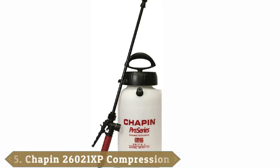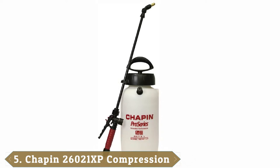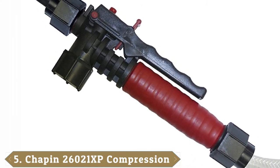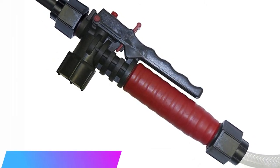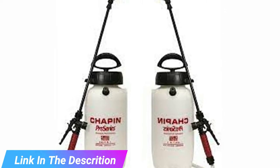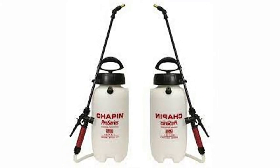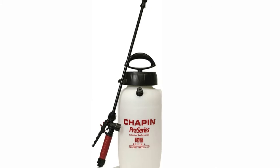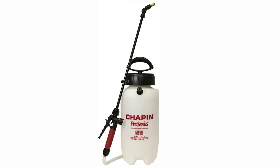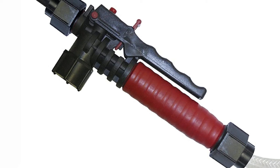The number five position is held by the Chapin International Compression Sprayer 26021 XP. It is a smaller version with a filling capacity of two gallons. The mouth of the tank is four inches in width to allow for easier filling, and the tank includes a filter that is both removable and cleanable. The Chapin International Compression Sprayer 26021 XP is inexpensively priced, which is its strongest selling point.